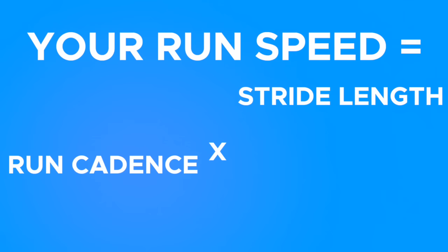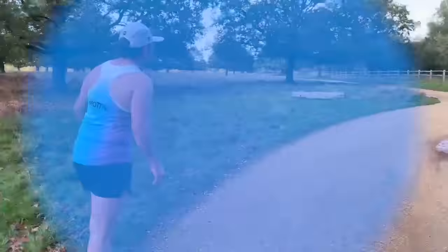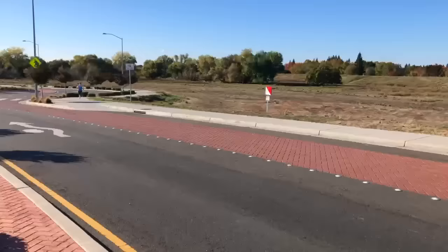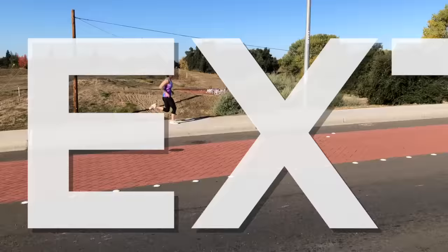And again, if speed is the same, if stride frequency goes up, your stride length will go down. Here's where science gets really cool. For our speed to go up, we could take longer strides, but if you've ever tried this, you know how tiring it is. Or to run faster, you could just take more strides per minute. And if you tried this, you know that it's not nearly as tiring as taking longer strides. This study found that trained runners can take 3% more strides per minute, while new runners can take 8% more strides per minute — not using any more energy. That's right, you can run faster without using any more energy.